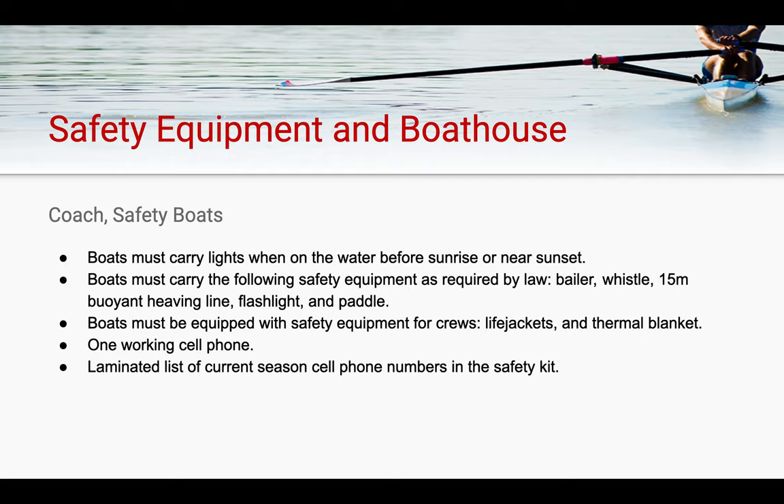Regarding safety equipment and the boathouse: boats must carry lights when on the water before sunrise and after sunset, regardless of whether they are a rowing shell or a coach or safety boat. Coach boats must carry the following safety equipment as required by law: a baler, a whistle, a 15-millimeter buoyant heaving line, a flashlight, and a paddle. Boats must also carry safety equipment for crews, including life jackets for everybody on the water and thermal blankets in case of a capsize. All of this equipment has been separated into two different bags. Coach boats will have a numbered hockey bag with life jackets for crews, as well as a blue safety kit labeled ORC Safety with the number of the coach boat that corresponds with that kit. It is the athlete's responsibility when launching the coach boats to ensure that the safety kit, the life jackets, and the plug are all in the coach boat.